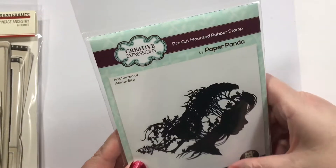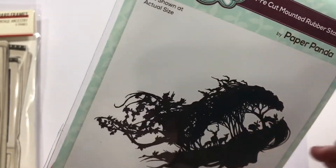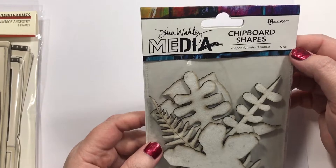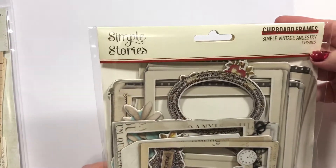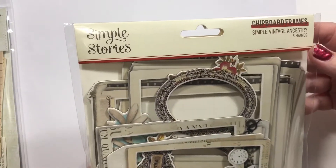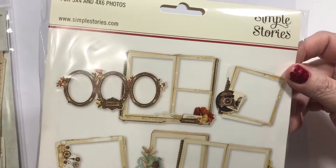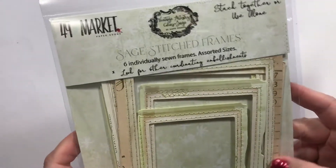This is by Creative Expressions by Paper Panda, called Mother Nature — the lady's face shaped here, and all the woodland creatures in her. Some more Dina Wakley chipboard shapes — this is the botanical set. These are Simple Stories chipboard frames, Simple Vintage Ancestry — I thought those would be cool. And I've got 49 and Market Sage stitched frames — I just thought those were pretty and unique.